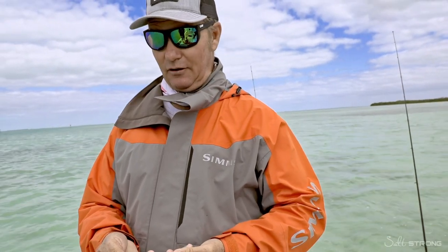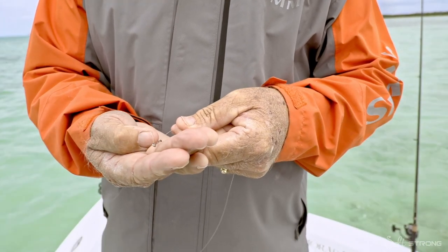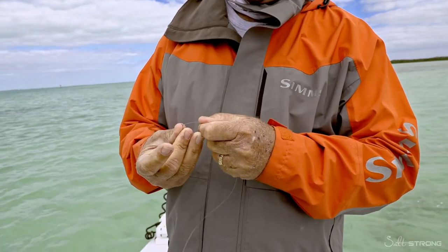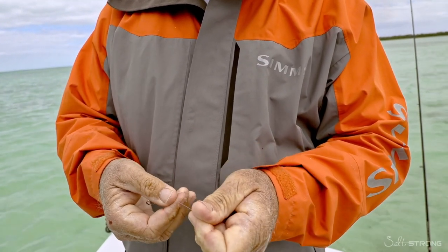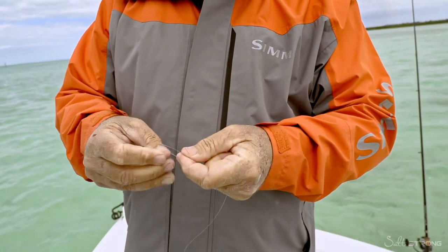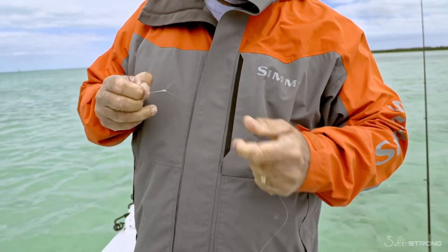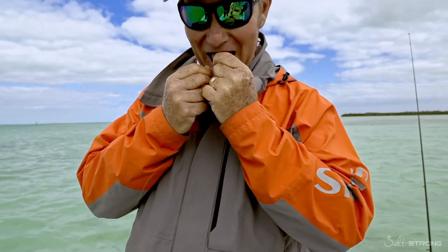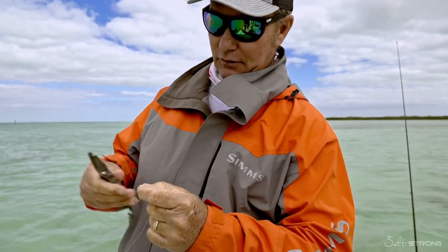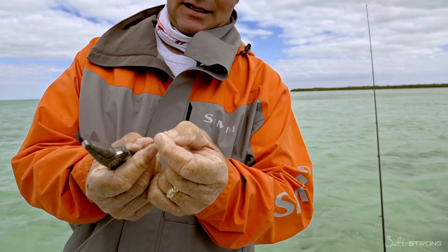Now I'm going to show you how we're going to rig this — very simple. We've got an Eagle Claw 1/0 bait saver hook. See the barbs on the back? Comes in handy to hold that shrimp on. Light piece of leader, 20 pound. A Hollywood anti-slip knot — or a uni knot, or cinch knot, whatever you want to call it. You get five or six turns, up and through and back. That knot's been around longer than me. Cinch it down good and tight, always pull your tag end, never use your teeth. Make sure your tag end's tight and give it a little clip.